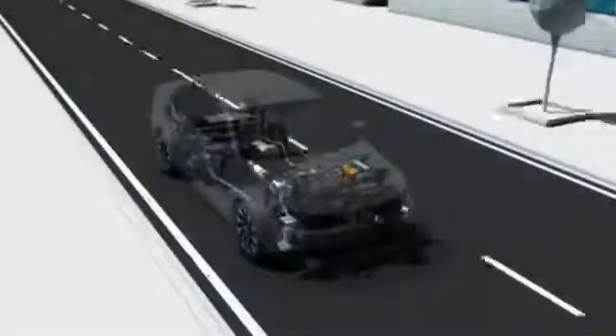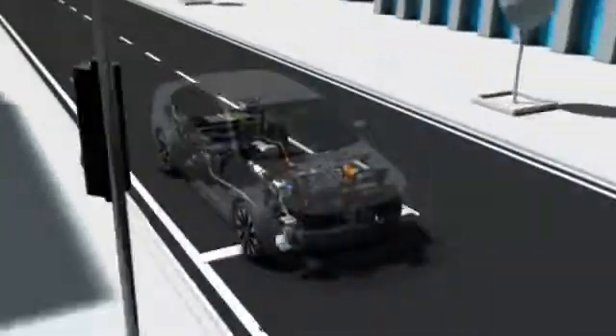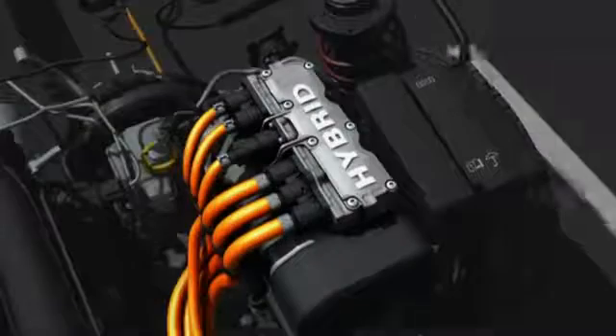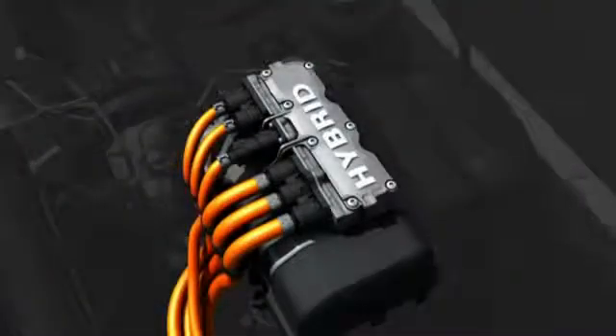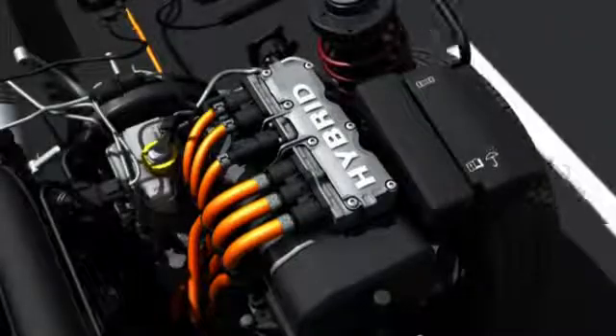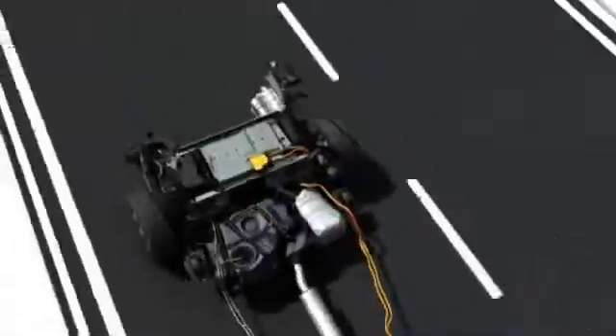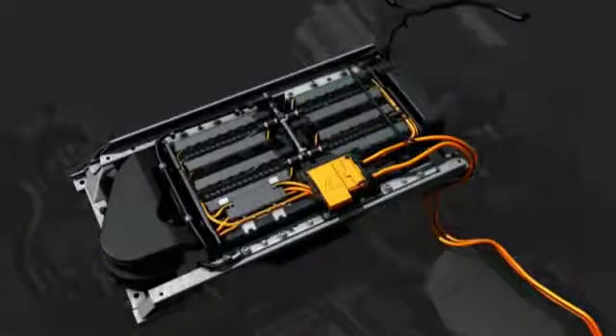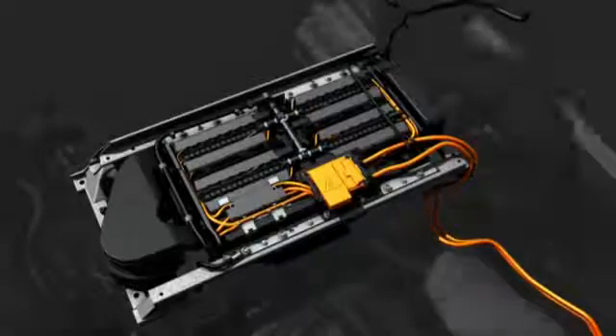The entire drive system is so compact that it was possible to mount it transversely in the Jetta, which preserves the excellent spaciousness of the car's interior. The intelligent power electronics always supplies the right amount of electrical current for both electric driving and charging the battery. The electric motor gets the energy it needs from the high-capacity lithium-ion battery at the rear of the Jetta, whose compact dimensions have a minimal impact on the car's cargo capacity.